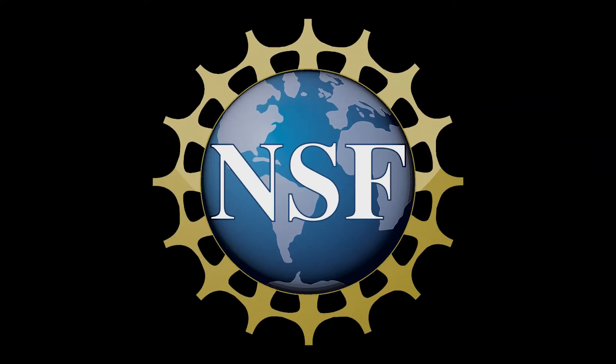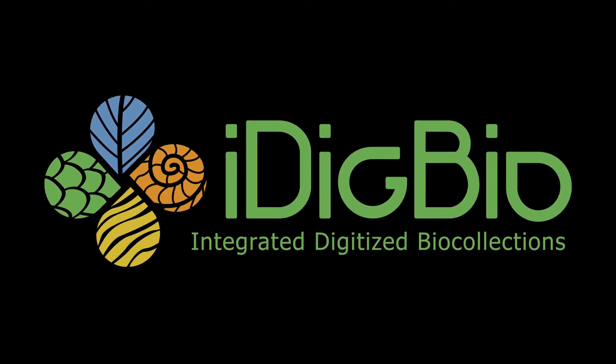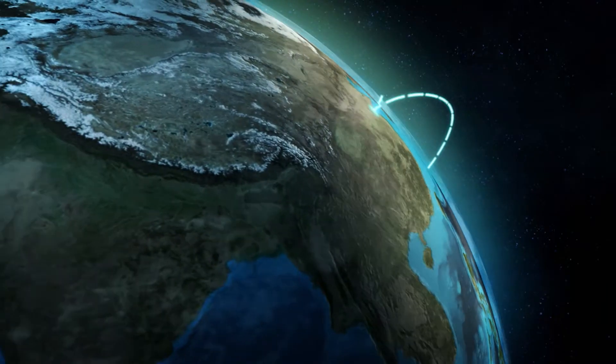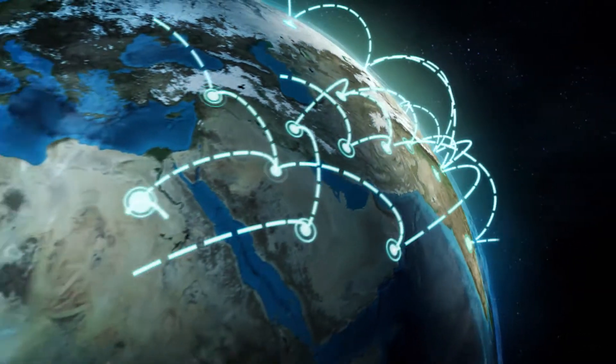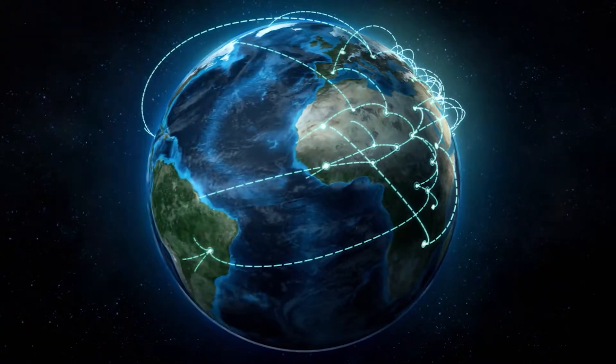With funding from the National Science Foundation, iDigBio is coordinating the national digitization efforts to create a dynamic, web-accessible interface of specimens and data. This invaluable resource will be used by a variety of researchers, specialists, and other stakeholders.